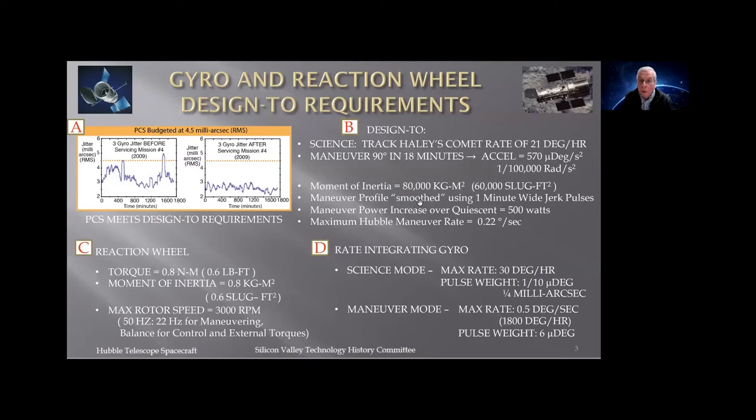We use one-minus-cosine shaped torque profiles — jerk is the derivative of acceleration. Integrating the first jerk pulse gets us up to acceleration; the second jerk pulse stops acceleration and we go to constant rate. For power: Hubble is a battery-dominated system, like a car or cell phone. The solar array only charges during daylight. We're allocated 500 extra watts for maneuvering, and quiescent power on the reaction wheels is about 45 watts. With 500 watts and two minutes for the acceleration phase, this works out to about 0.22 degrees per second maximum rate.